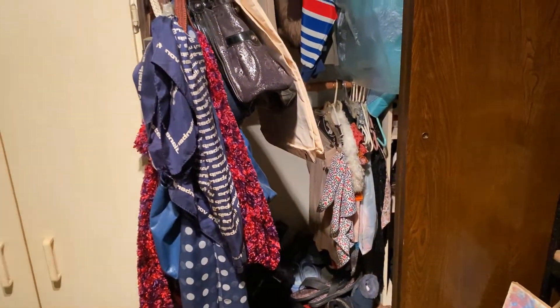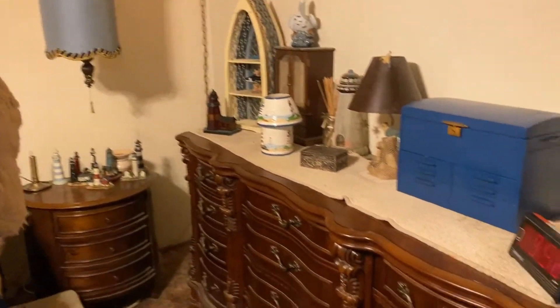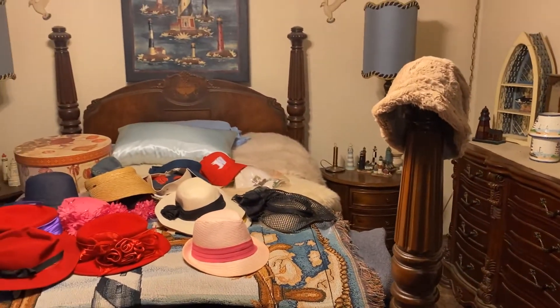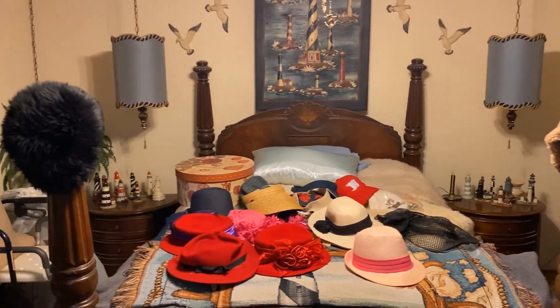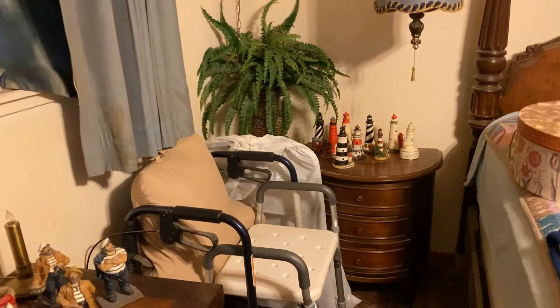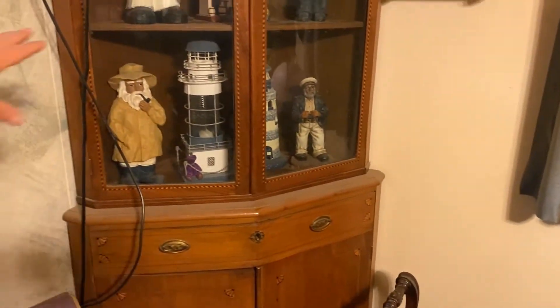Clothing in the master bedroom. There is a four-poster bed, a 12-drawer dresser, lots of nautical ships and lighthouses, vintage hanging lamps. She loves the captain anchors. This is a very nice corner cabinet — has a little key to it.